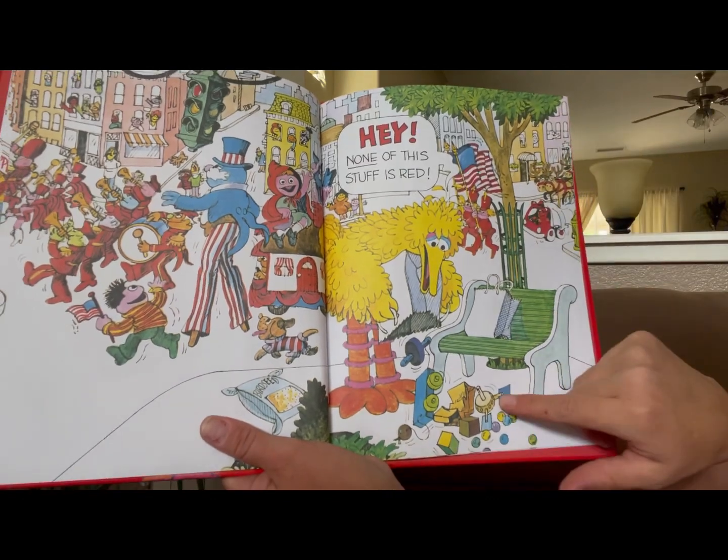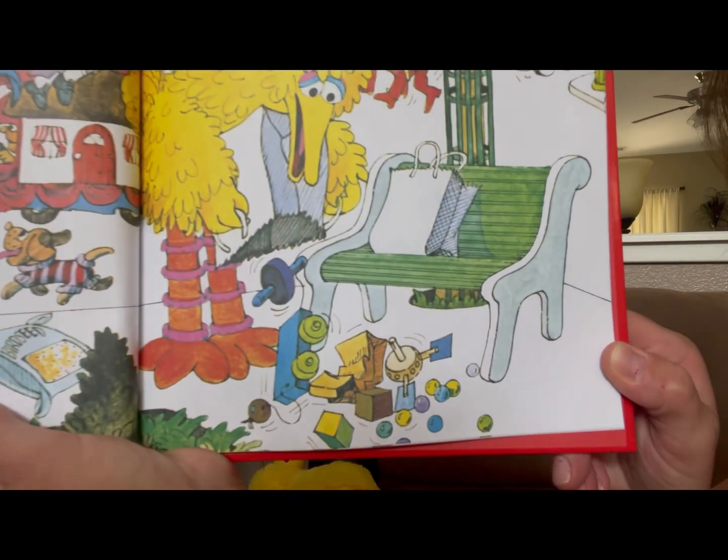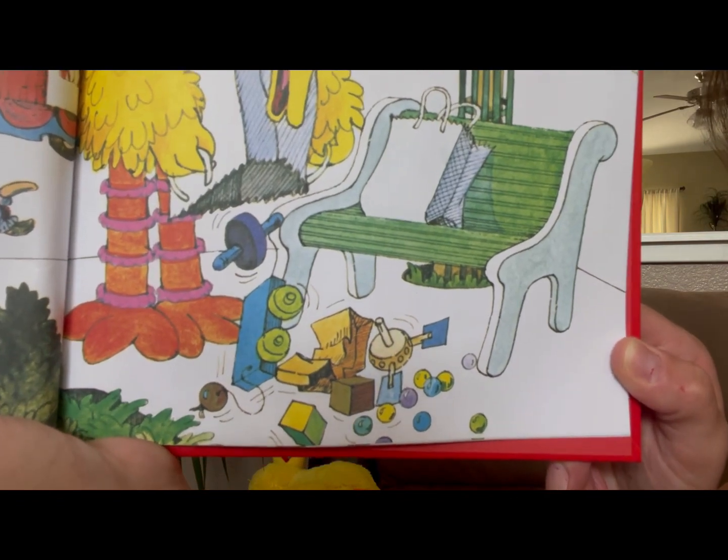What do you see that was in his bag? None of that stuff is red. But what is it? What do you see? Can you name some of the items that you see?